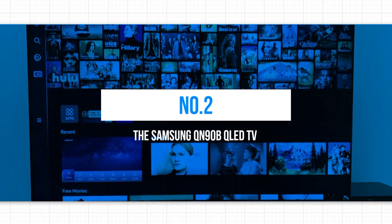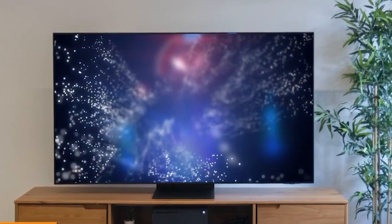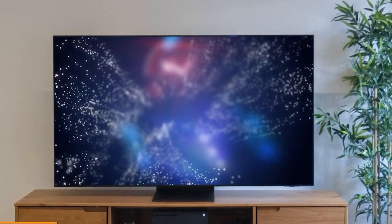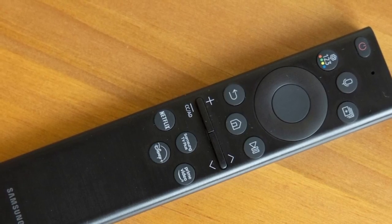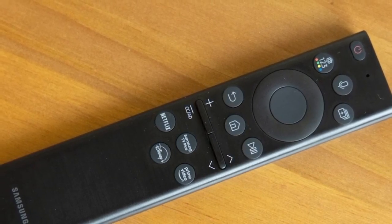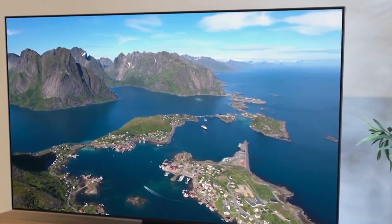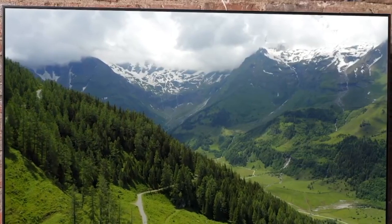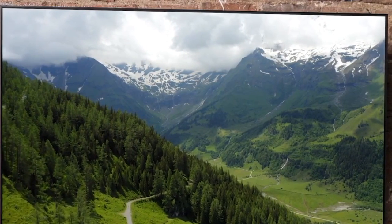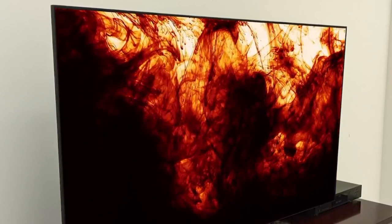Stepping up to number 2, we have the Samsung QN90B QLED TV. Samsung has once again demonstrated their dedication to delivering exceptional picture quality and advanced features with this model. The QN90B boasts Samsung's Quantum Matrix Technology Pro, which employs a densely packed LED backlight to deliver stunningly accurate colors and exceptional brightness levels, improving contrast and optimizing the distribution of light across the screen, taking the performance of traditional LED displays to a whole new level.